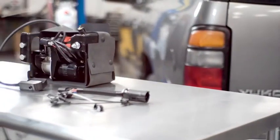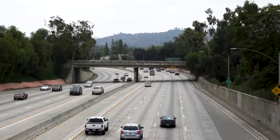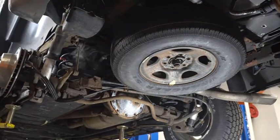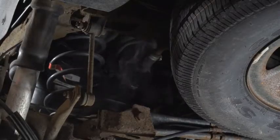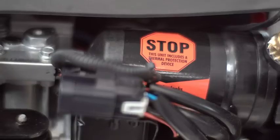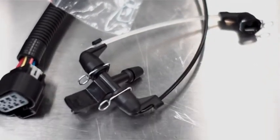It starts with our air compressors, which crucially provide the compressed air needed to make the system run. A relatively common reason that original manufacturer air compressors fail, particularly in certain GM truck and SUV models, is that a leak in the system causes the compressor to run continuously until it burns out. We fixed that by adding thermal protection software along with weather-resistant connectors to prevent moisture intrusion.